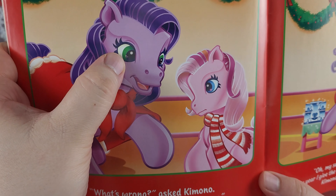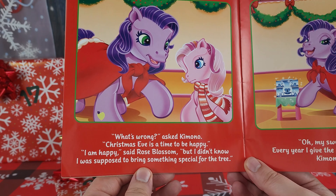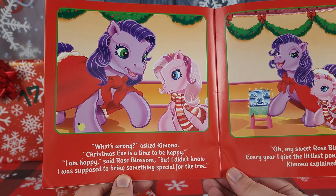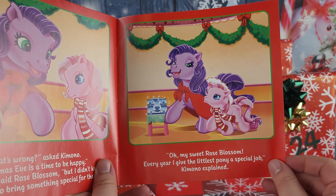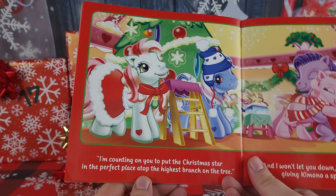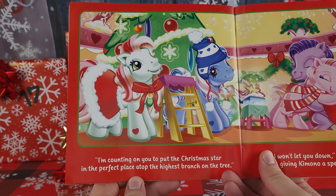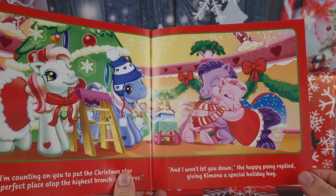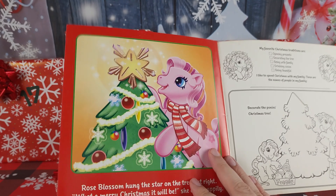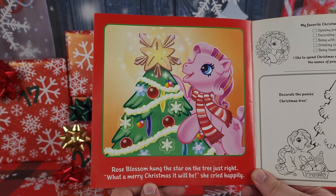She's got a little flower in her eyes — cute! 'What's wrong?' asked Kimono. 'Christmas Eve is a time to be happy.' 'I am happy,' said Rose Blossom, 'but I didn't know I was supposed to bring something special for the tree.' 'Oh my sweet Rose Blossom, every year I give the littlest pony a special job,' Kimono explained. 'I'm counting on you to put the Christmas star in the perfect place atop the highest branch on the tree.' 'I won't let you down!' the happy little pony replied, giving Kimono a special holiday hug. Rose Blossom hung the star on the tree just right. 'What a merry Christmas it will be!' she cried happily.